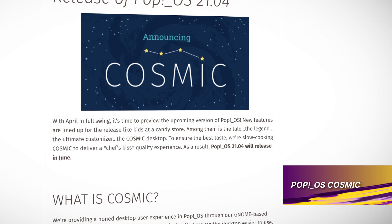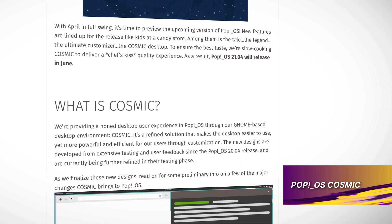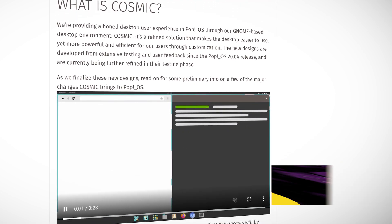Cosmic is a new desktop experience based on GNOME by System76 for their Pop!OS operating system. The activities overview now houses two distinct views: workspaces and applications. The super key activates the launcher by default and brings the option to have a dock to the settings. There are a few more changes and it's still in testing, but it looks like it's going to be a great addition to the already great Pop!OS.